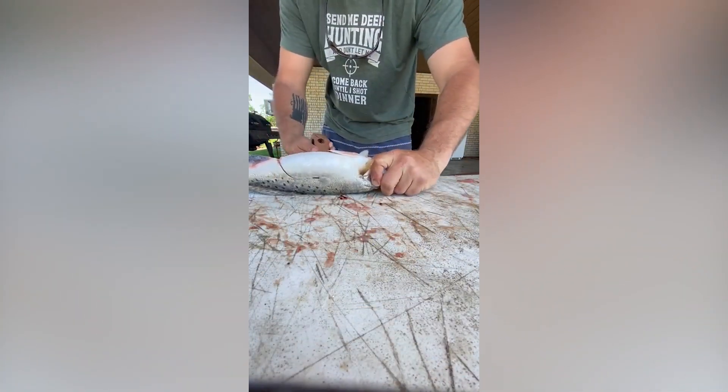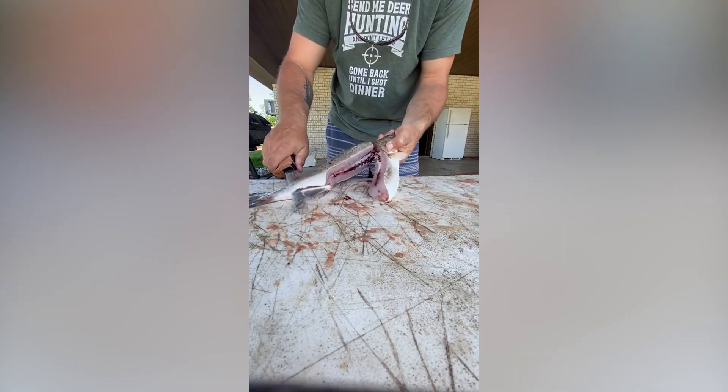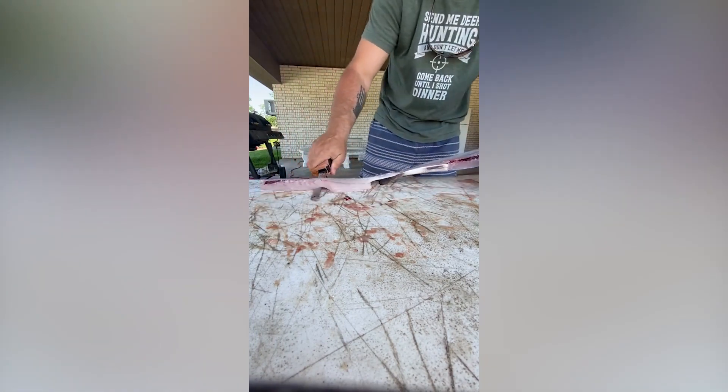This guy can fillet four fish in under 60 seconds. The pace that he's going at in this video is just crazy.